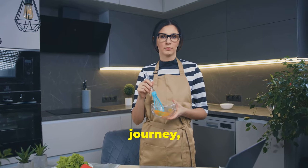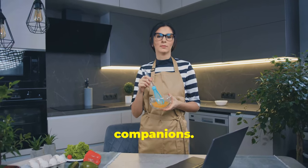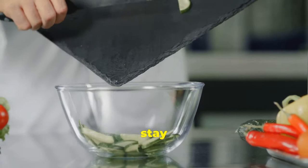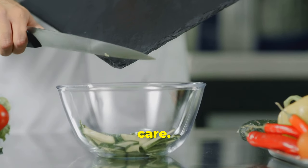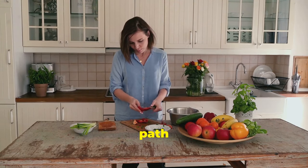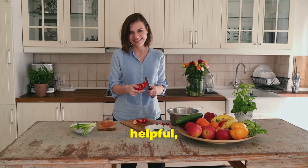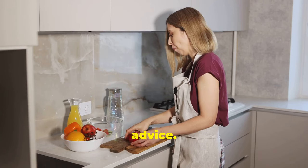Transforming your gut health is a journey. Embrace the power of probiotics. Thanks so much. If you found this video helpful, please like and subscribe. I'll see you next time on the journey to better life.